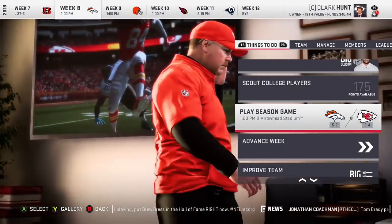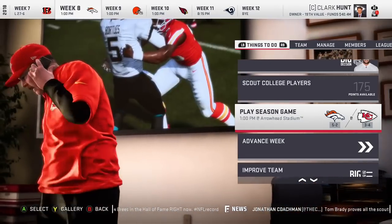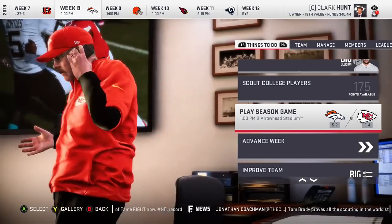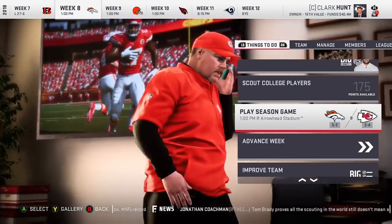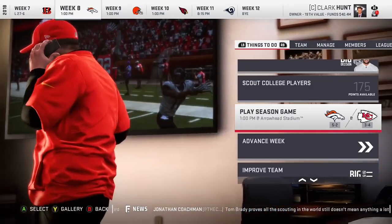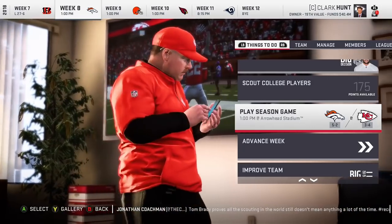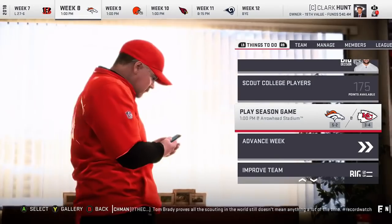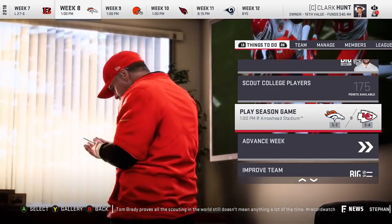That's going to do it for Week 7. Join me next video for an absolutely huge game against division rivals in the Broncos, looking to exact some revenge for that exciting but devastating loss on Monday night in Denver. Also tune in to find out how Patrick Mahomes and Travis Kelsey do as they return from injury. Chiefs vs. Broncos in Week 8 next video — thanks for watching.